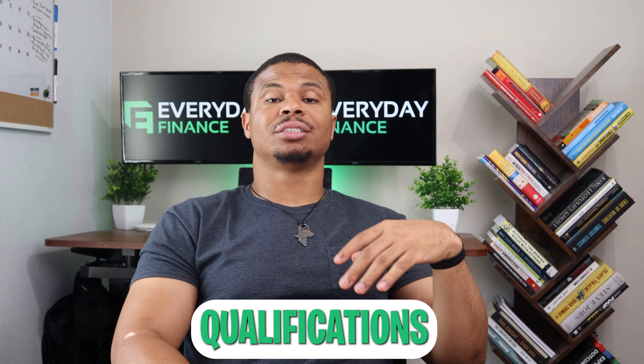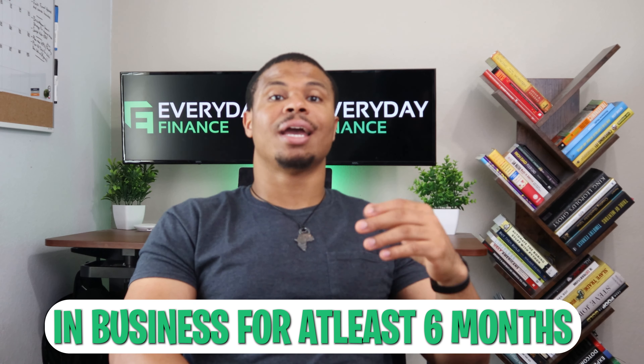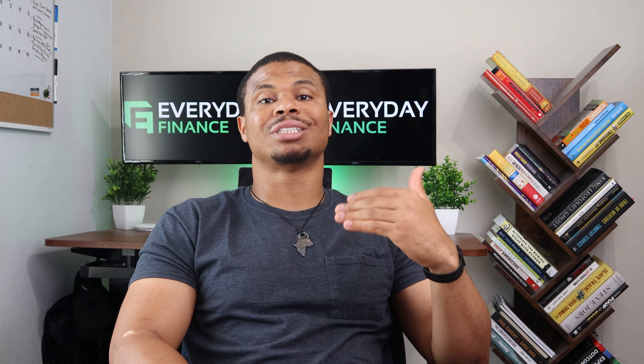When it comes to actual qualifications, I'll be sure to touch on those points, but typically you need to be in business for at least six months and you're more than likely going to need around a 600 FICO score, depending on what type of loan it is.